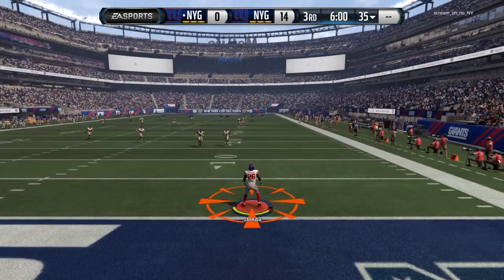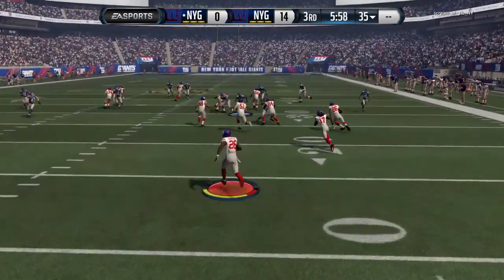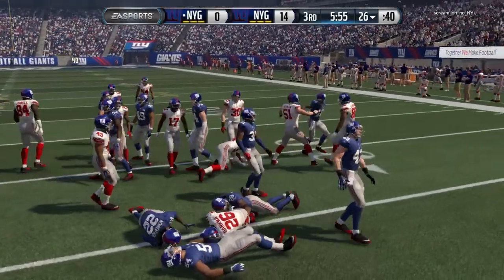The second half is officially underway. Steps up and fields it at the two, and the tackle's made right around there.